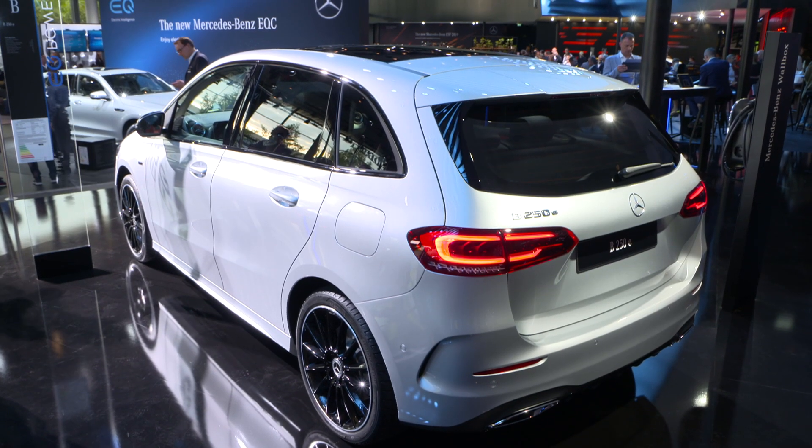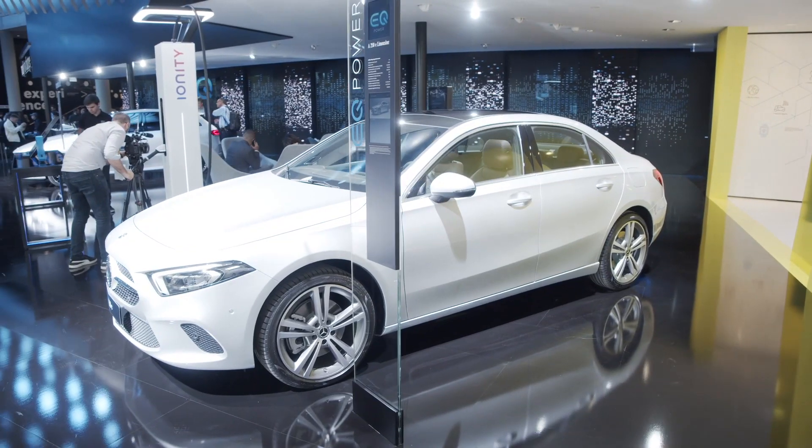Mercedes is pushing electrification into their fleet and so for the very first time here at the IAA we find plug-in hybrids as compact cars. You can see here the B250e and the A250e for the very first time.